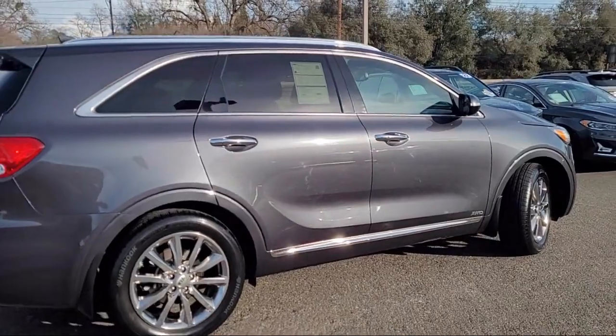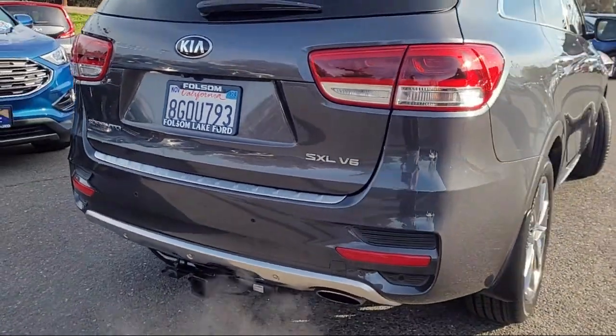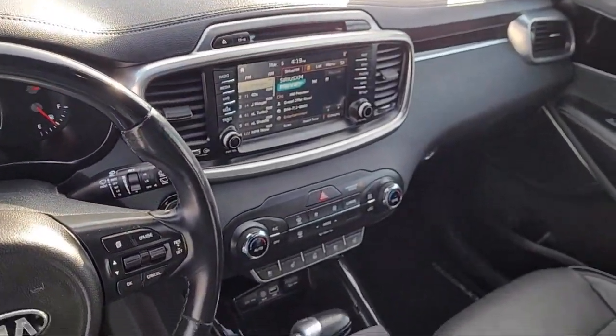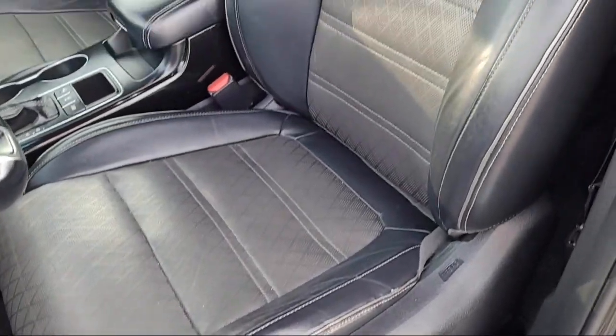It also features heated rear seats, alloy wheels, tow package, Sirius XM satellite radio, and has less than 75,000 miles on the odometer. Only the best trade-ins and purchased vehicles make it through our meticulous inspection and reconditioning process.